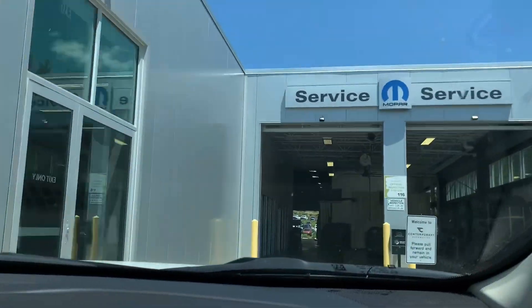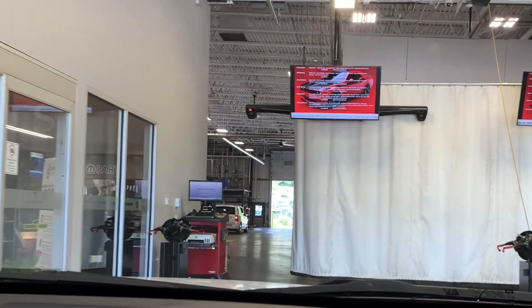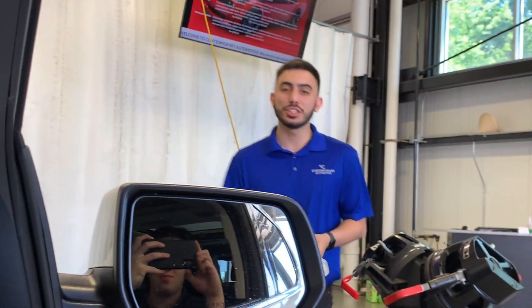Just pull right on up and into the garage, and one of our service members will be waiting there, helping you out with anything you need. How are you gentlemen today? Welcome to Contemporary. My name is Cameron — how may I help you today?